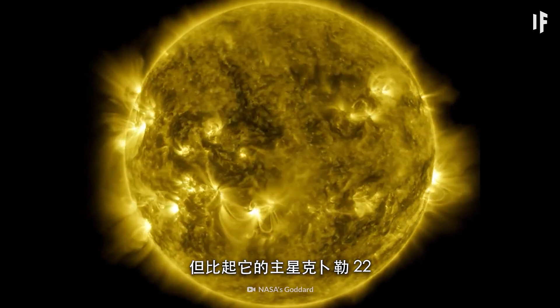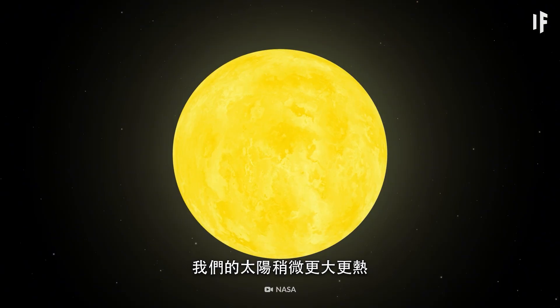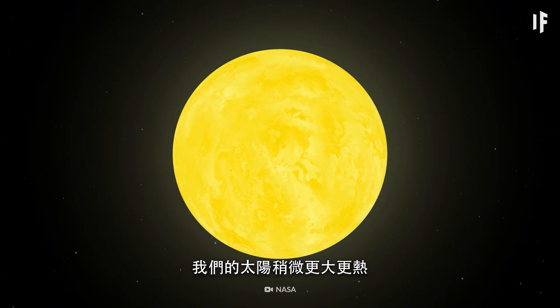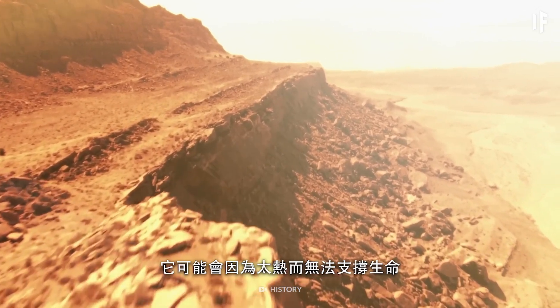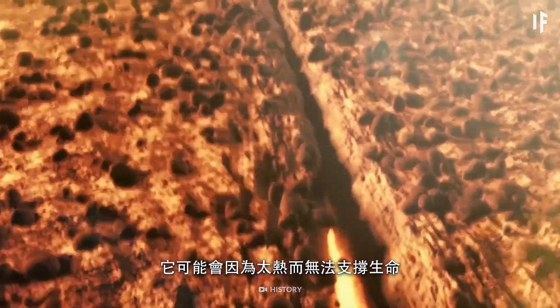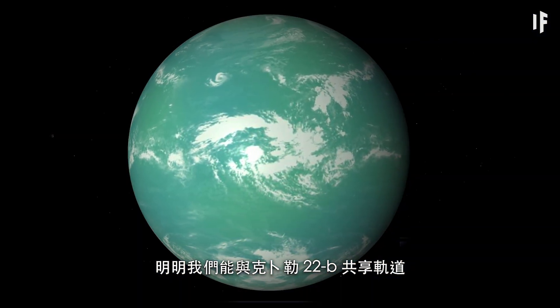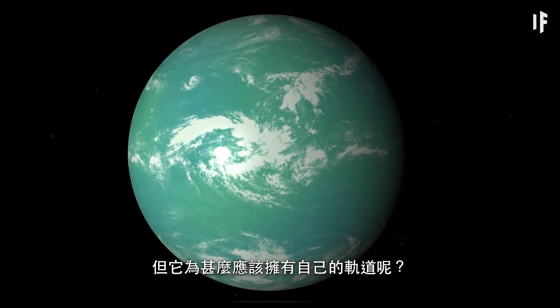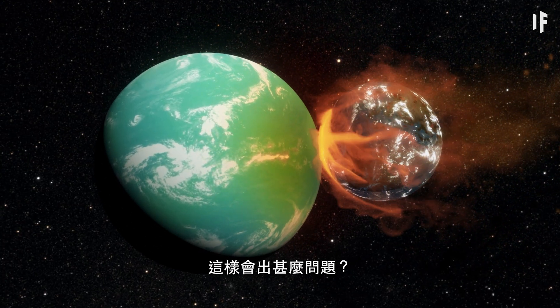Our Sun is slightly bigger and hotter than Kepler-22b's host star, Kepler-22. And that increase in temperature might make it too hot to host life. Also, why should Kepler-22b get its own orbit when it could share ours? What could possibly go wrong with that?